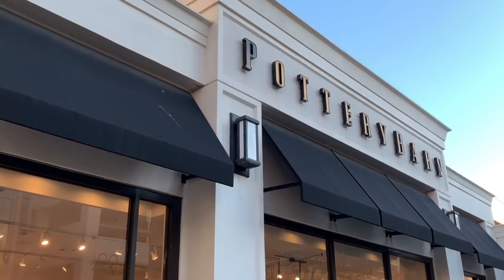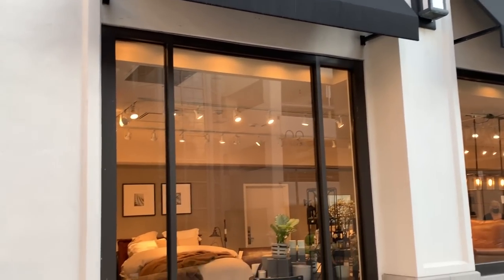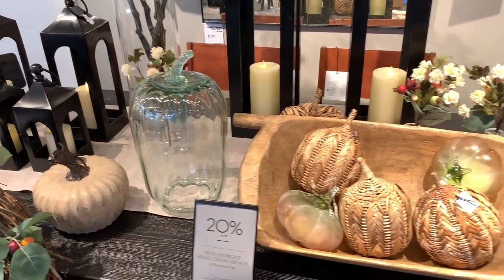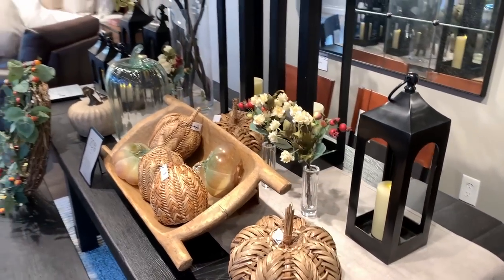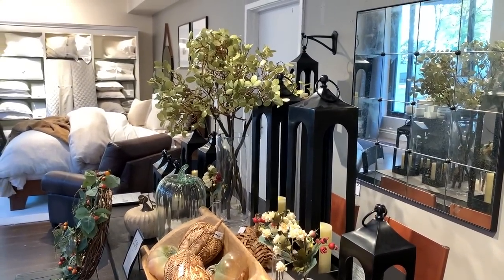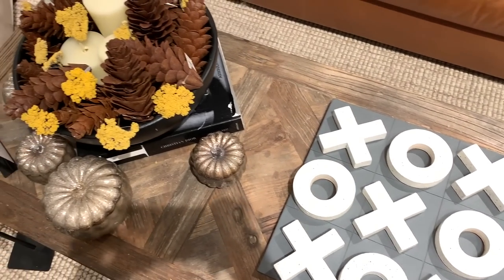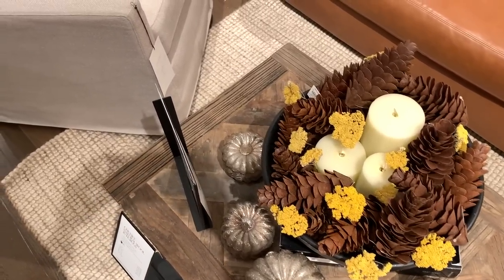Next up on our inspiration tour is Pottery Barn. Like Crate and Barrel, Pottery Barn had their classic fall harvest decor prominently displayed in the storefront entryway. The aesthetic here is more artisanal, relaxed, and rustic. The warm golden tone of these mustard yellow dried yarrow bundles added a whimsical and earthy bohemian element, paired with these oversized natural pinecones.